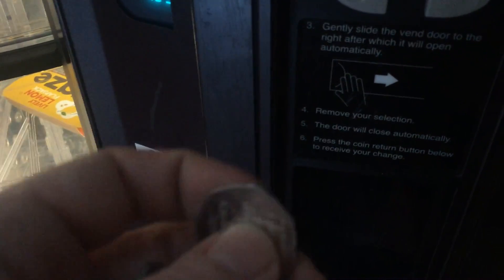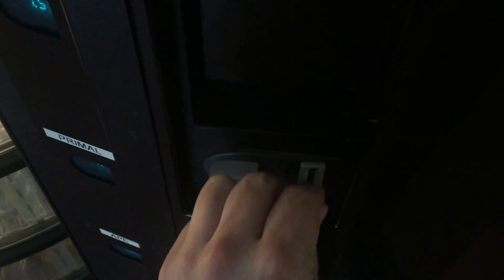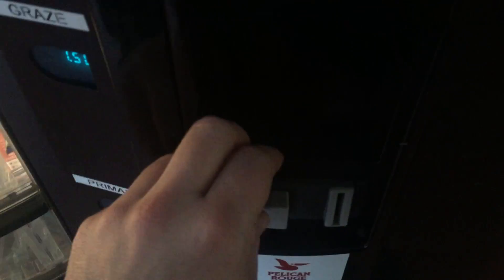We're going to give this vending machine a go. We're going to put this Brexit coin in first so when it comes back out we know we've been all the way through — hopefully it doesn't completely swallow it. It's gone into the change slot.